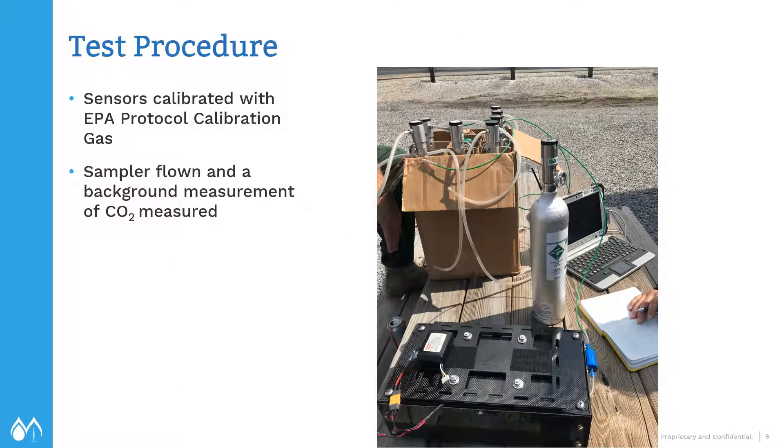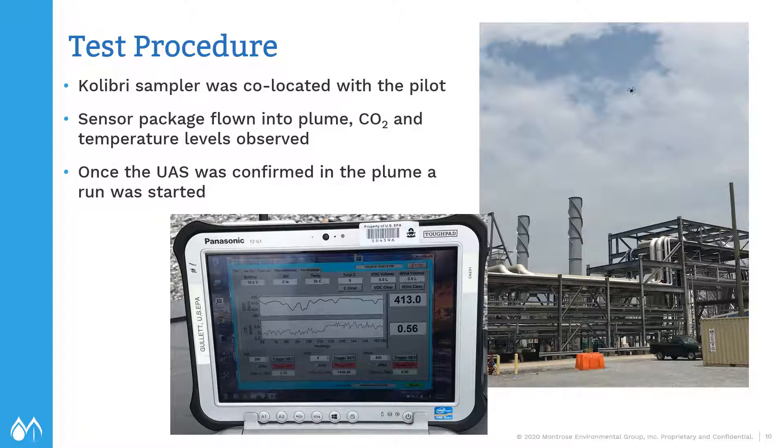Sensors were calibrated with EPA protocol calibration gases. If you look at the picture on the right, you can see the sensor package at the bottom and the small size of the canister required — much less equipment than traditional stack testing. The picture on the lower left is the data acquisition system. The sampler technician was co-located with the drone pilot. The drone would be maneuvered toward the plume and we'd observe the CO2 levels and temperature levels. When we started to see elevated readings, we knew we were in the plume and would start a test run.